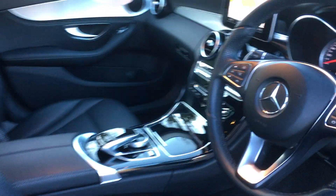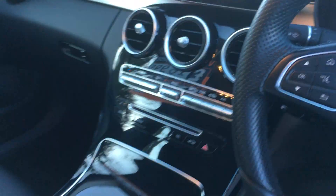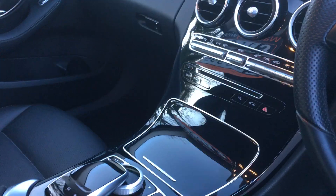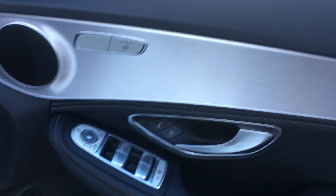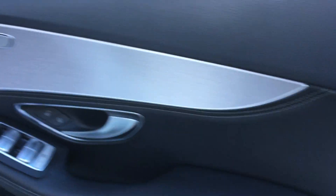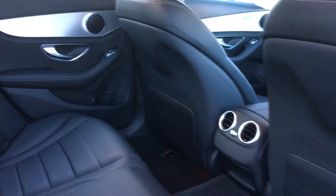Gorgeous interior. There's your sat nav, climate control, 33,000 miles on the clock. It's got floor mats all the way through. Really nice, clean, low mileage, quality Mercedes car.